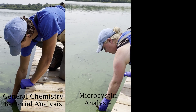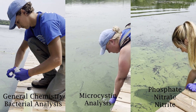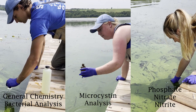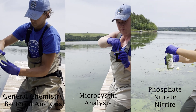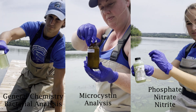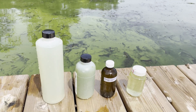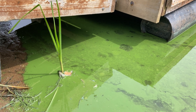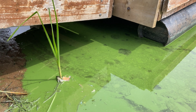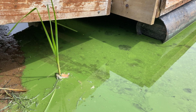We have been taking samples from Darling's Lake since June. These samples include general chemistry analysis and bacterial analysis, including fecal coliforms and E. coli. We also sample for phosphate, nitrate, and nitrite. If these nutrients occur in excess in the water, they can trigger cyanobacterial blooms. Lastly, we have been sampling for microcystins, which will tell us if the cyanobacteria bloom is producing harmful cyanotoxins or if it is a benign bloom.